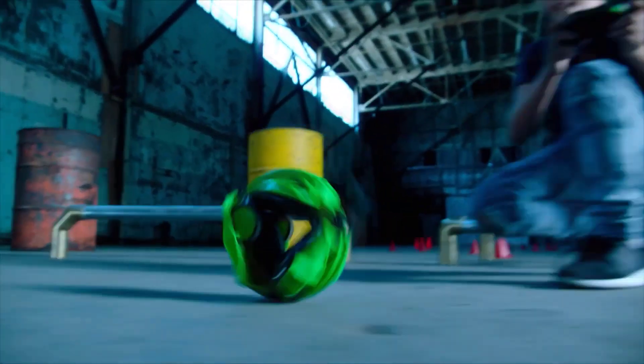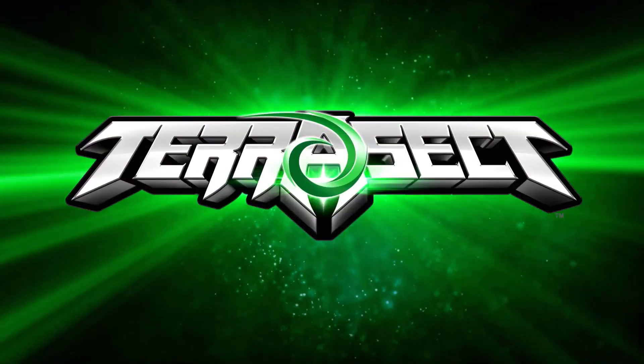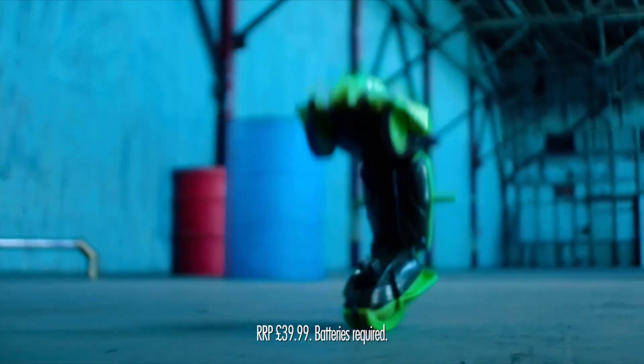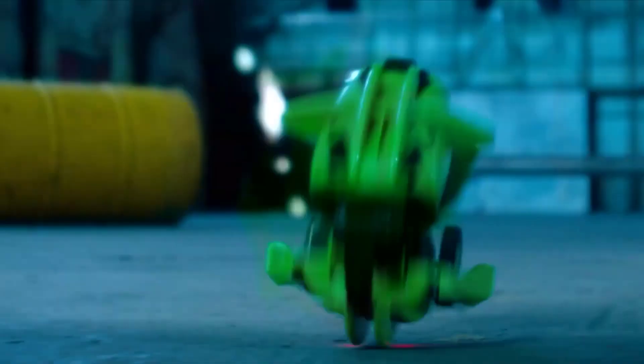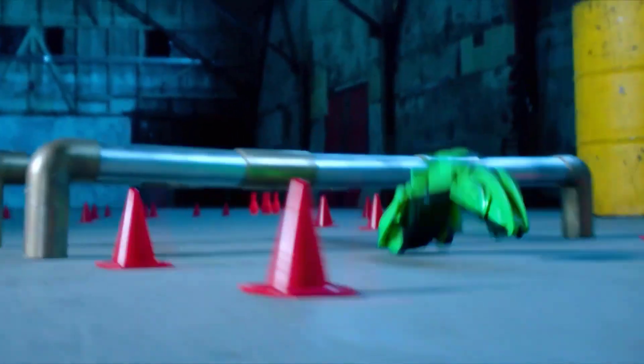From vehicle to ball and back to vehicle again, Terasect is one of the coolest toys you can get for a teenage boy. This gadget can be played with both indoors and outdoors. It features 2.4 GHz controls, drives super fast in vehicle mode, and performs incredible rolling attacks by flipping itself back over.